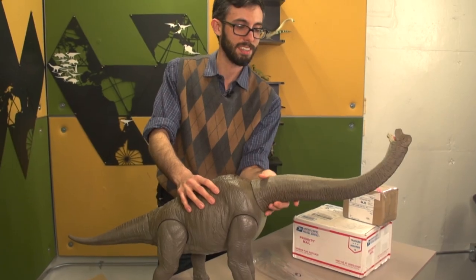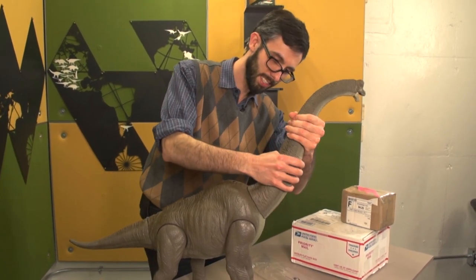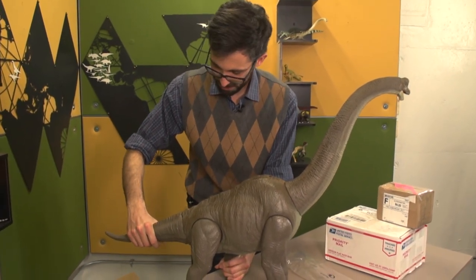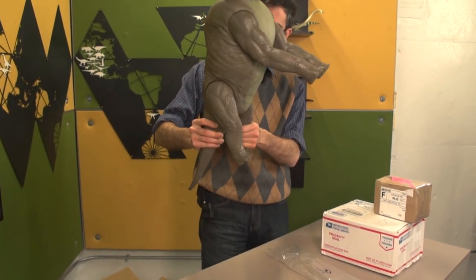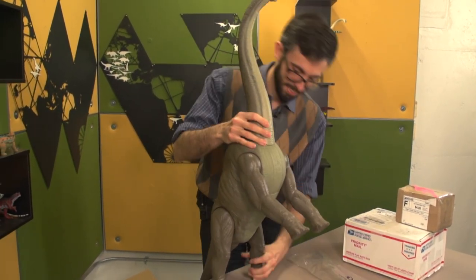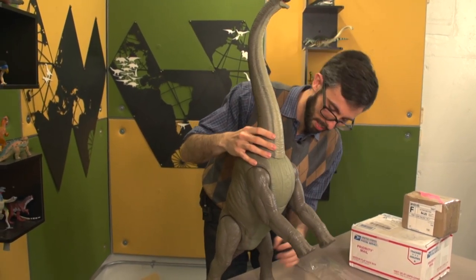Yeah, they definitely couldn't do this either — unless they were possessed. Can this do the Jurassic Park thing? Where it stands, where it rears? I can't really do the Jurassic Park thing.